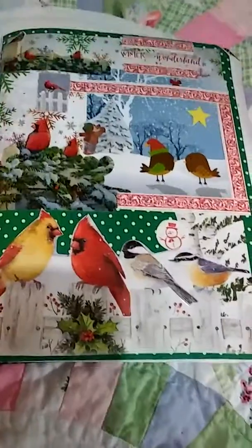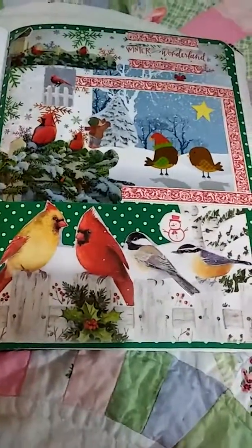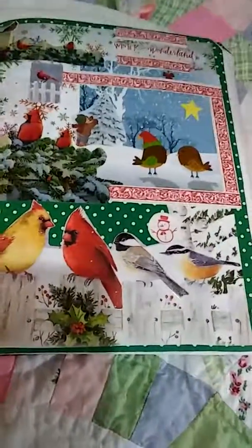Okay everyone, I hope you like this page. Again, day 25, page 25 of my happy journal. Thanks for watching. Bye.